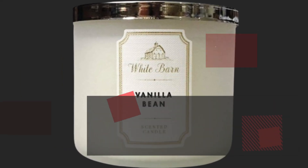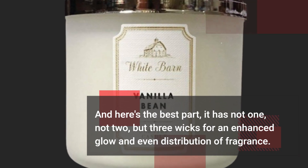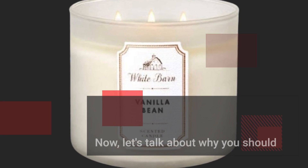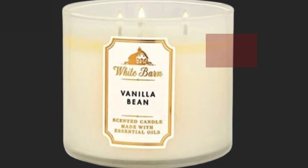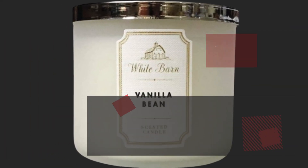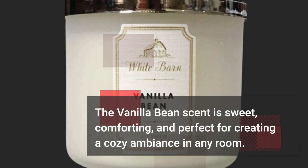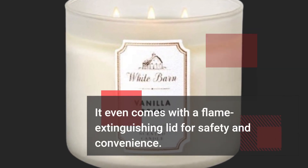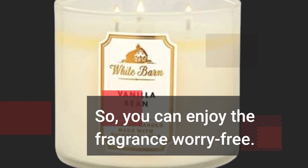And here's the best part — it has not one, not two, but three wicks for an enhanced glow and even distribution of fragrance. Lighting this candle is like being enveloped in a warm hug. The vanilla bean scent is sweet, comforting, and perfect for creating a cozy ambiance in any room. It even comes with a flame-extinguishing lid for safety and convenience, so you can enjoy the fragrance worry-free.